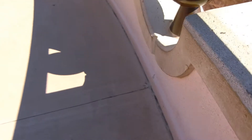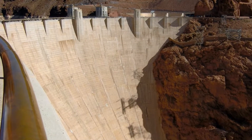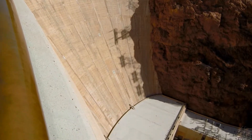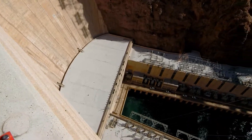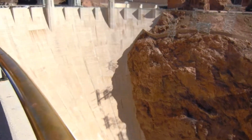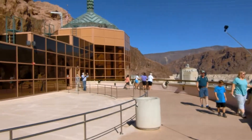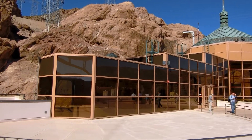As you look over the railing, you will see the tallest concrete dam in the Western Hemisphere. It stands 726 feet tall and stretches 1,244 feet across the top, but only 78 feet across the base — it looks somewhat like an upside-down pyramid. This massive arch-gravity structure contains 3,250,000 cubic yards of concrete.